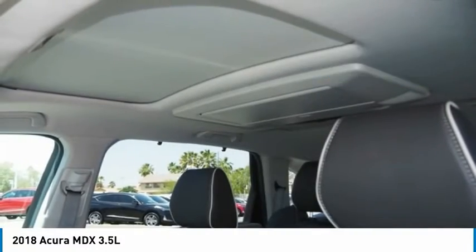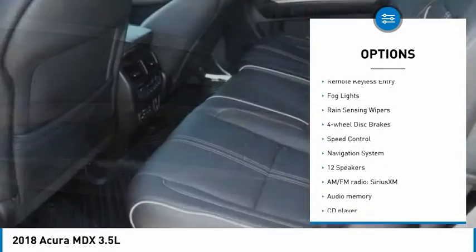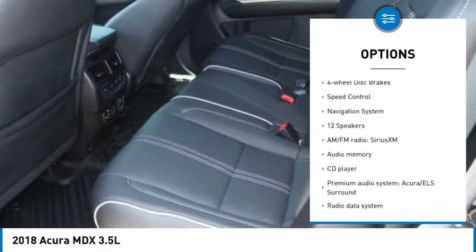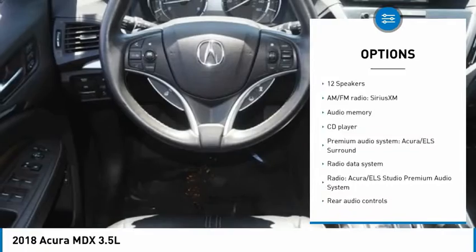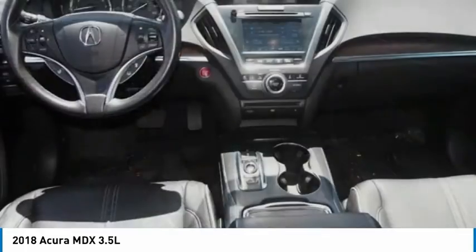Here are some of this vehicle's great options: electronic stability control, alloy wheels, power liftgate, brake assist, traction control, remote keyless entry, fog lights, rain-sensing wipers, four-wheel disc brakes, and speed control.